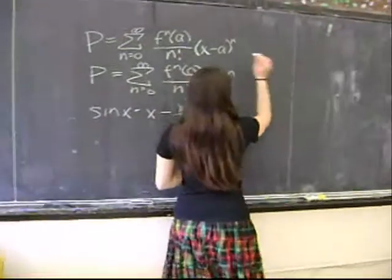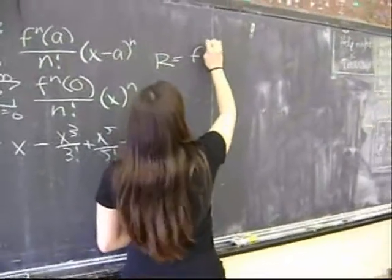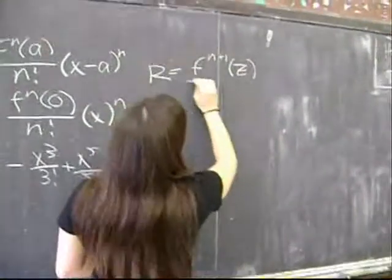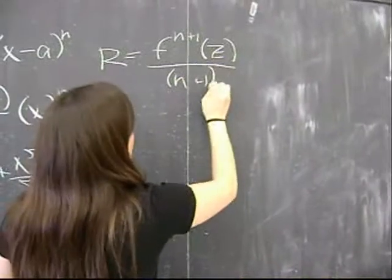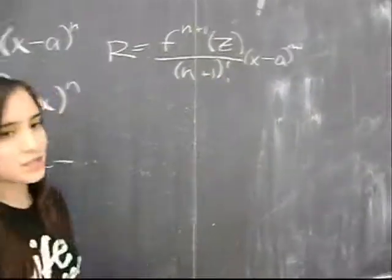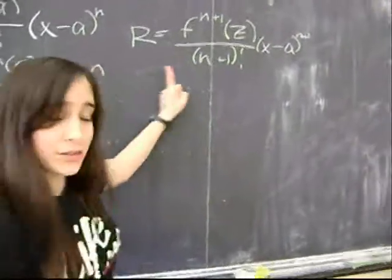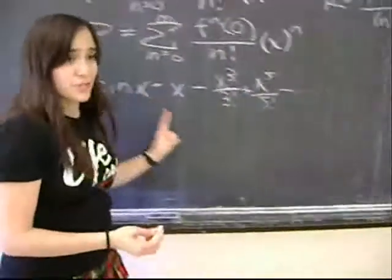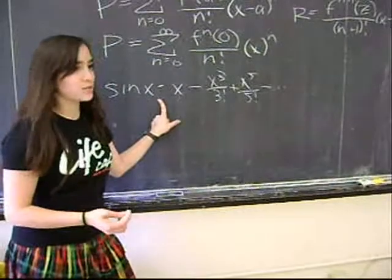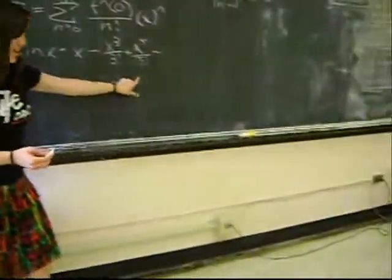To approximate that error, we use the Lagrange remainder theorem, which states that the remainder is equal to the (n+1)th derivative of some number z between x and a, over (n+1) factorial, times x minus a to the (n+1). In this case, a is zero, so we don't need that term. But we don't even need the Lagrange remainder theorem because the series for sine x is alternating. That means the error when we calculate sine x is going to be less than the next term. So we don't need the Lagrange remainder theorem. Is that clear? Thank you for your help. Glad to help.